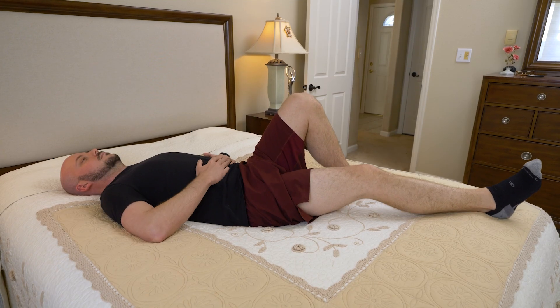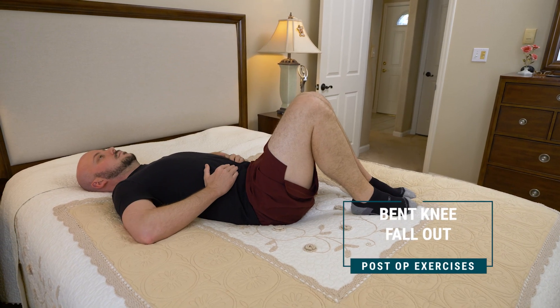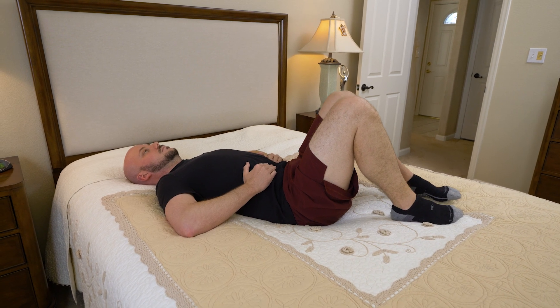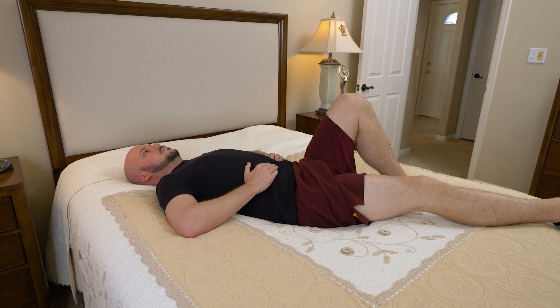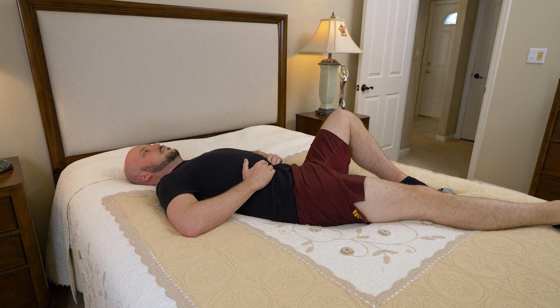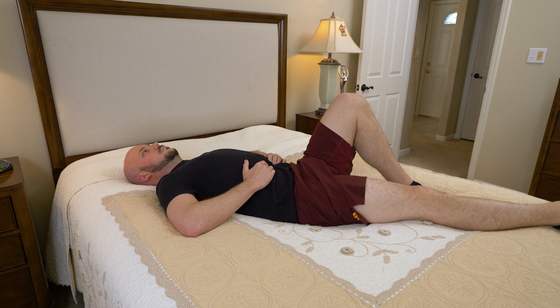Bent knee fallout: remain on your back with one knee bent and your other leg straight. Brace your abdominals and slowly rock the bent knee out, being sure your pelvis does not rotate. Repeat this movement 10 times, then re-stabilize your pelvis and repeat with your other leg.